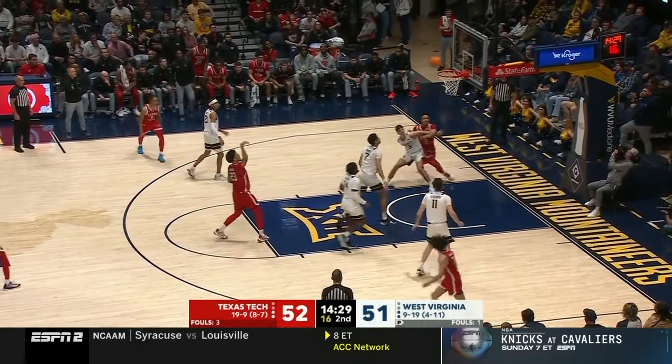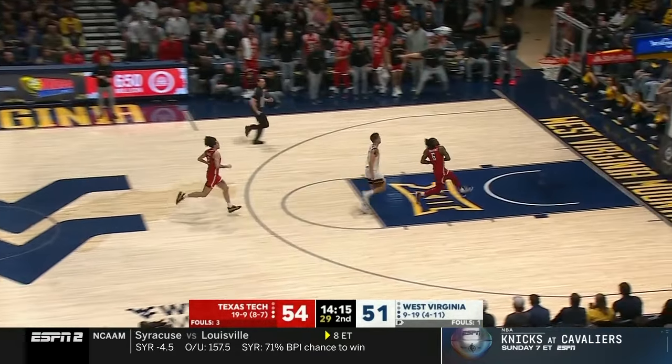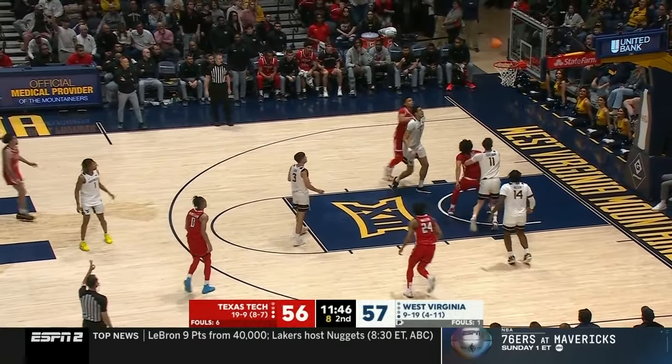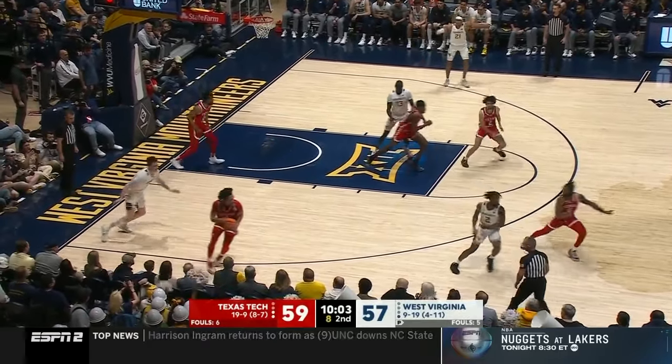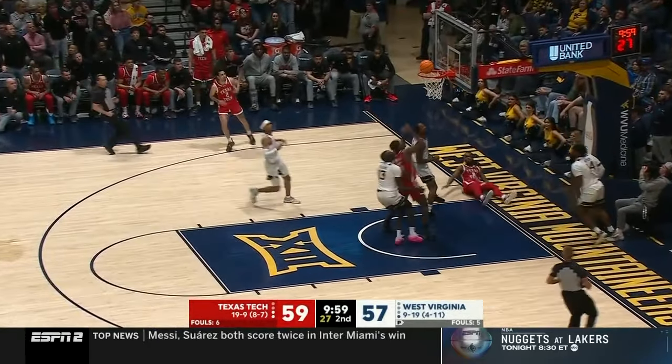Free throw line jumper, wide open. He has really good touch. Toussaint — bulldog on defense, and he turns it into points. Isaacs with a deep look. Compete from start to finish — they are playing hard, they compete. Here's Toussaint.